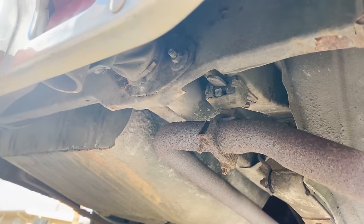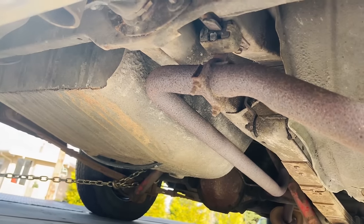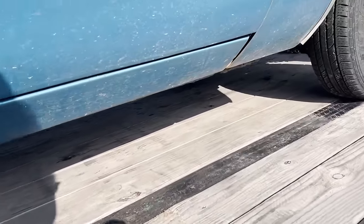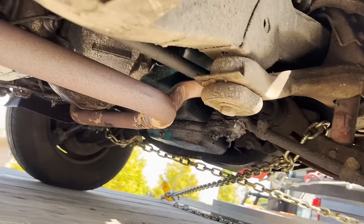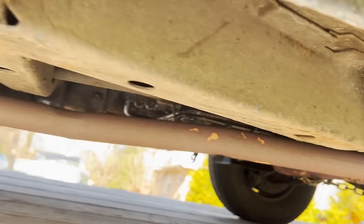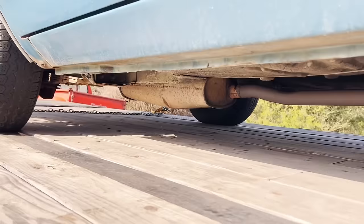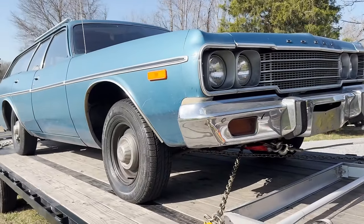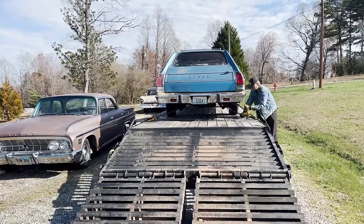The trunk area and spare tire well is solid. Got the classic Y-pipe there. Frame rails look good. Had a backfire at some point — got the poofed muffler. Let's get this thing off the trailer and take a closer look at the rest of the car.